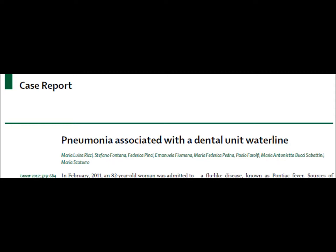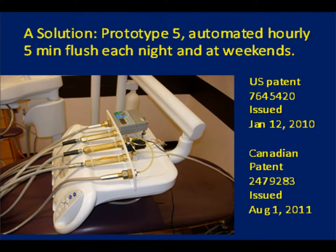We are not surprised that the dental profession has finally been shown to be responsible for a Legionella death. The 82-year-old Italian left home only to attend a dentist's office, so the blame could not be placed elsewhere.